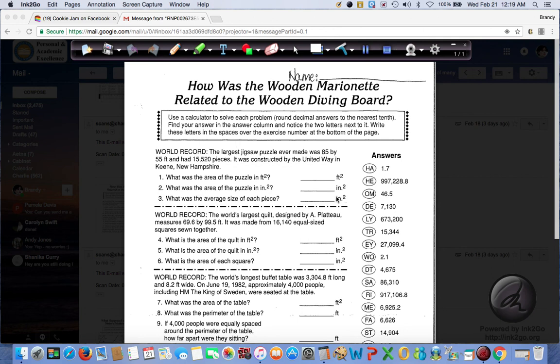A worksheet. How was the wooden marionette related to the wooden diving board? In case you don't know what a marionette is, it's one of those puppets on strings. So we're going to figure out how those two are related.